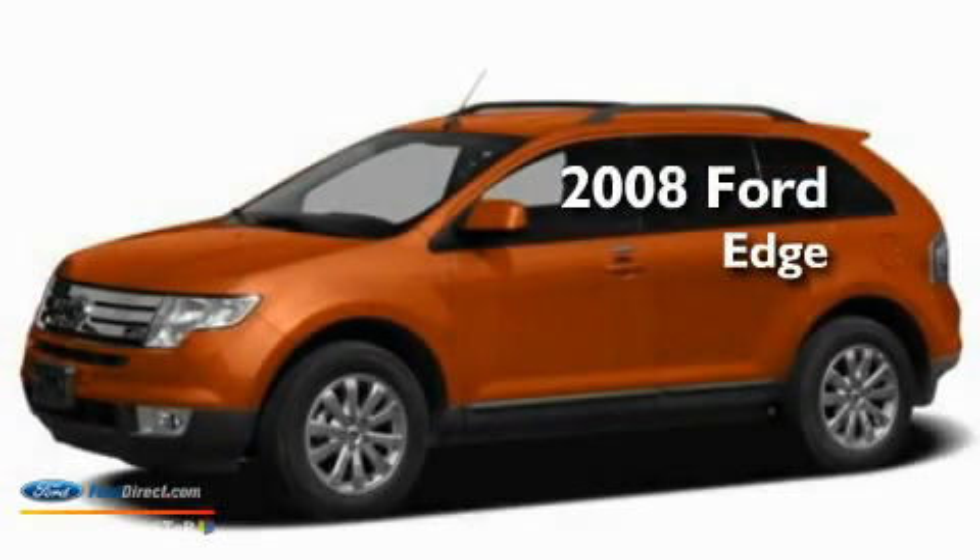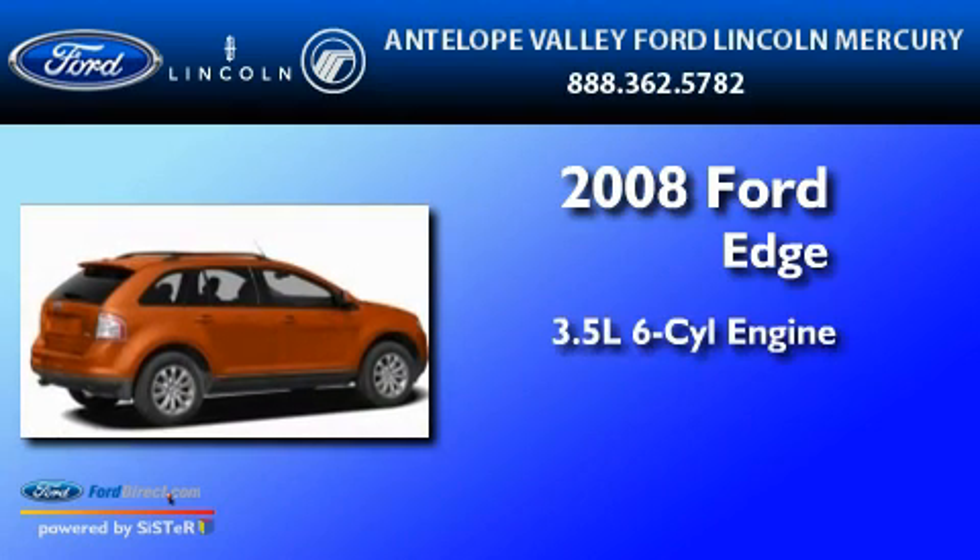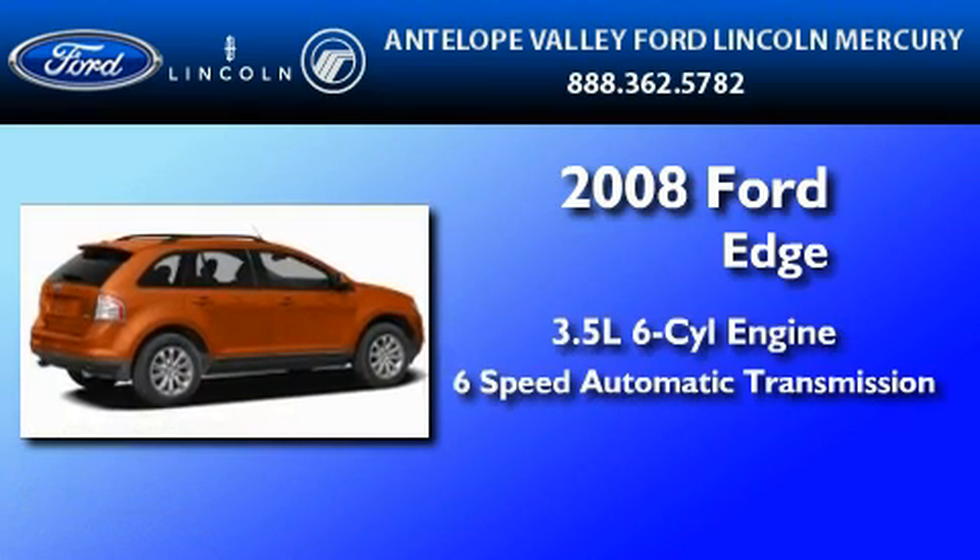This is a certified pre-owned 2008 Ford Edge. It has a 3.5 liter 6-cylinder engine and a 6-speed automatic transmission.